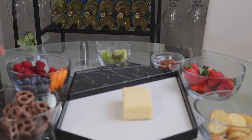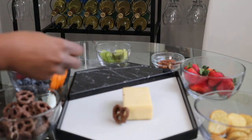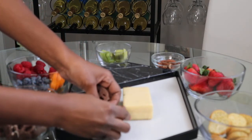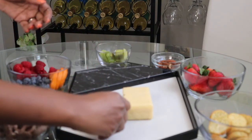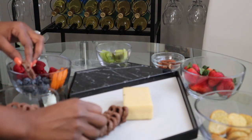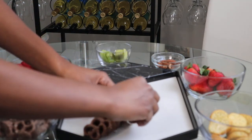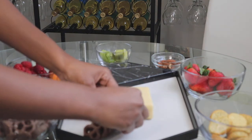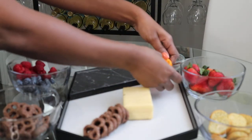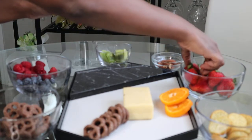First I decided to lay everything out just to see what I had and how much of it. I decided to do something different on this charcuterie board — I did not want to use grapes or deli meats. I also wanted to add color and different textures. After I placed my centerpiece, which is the white cheddar cheese, everything else went around it. I have chocolate covered pretzels, oranges, kiwi, strawberries, blueberries, raspberries, bruschetta garlic, parsley toast, and almonds.